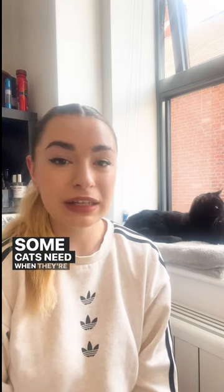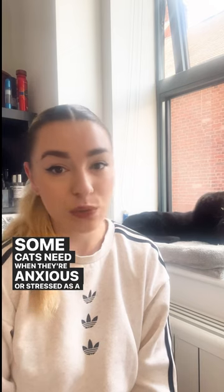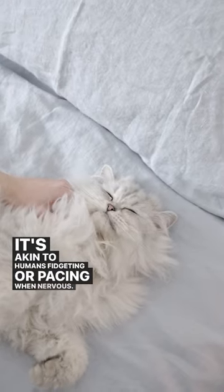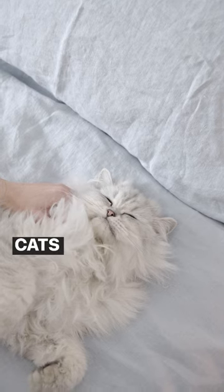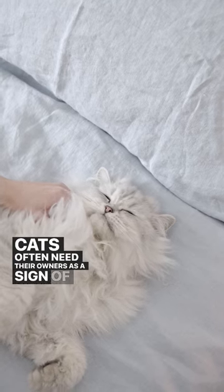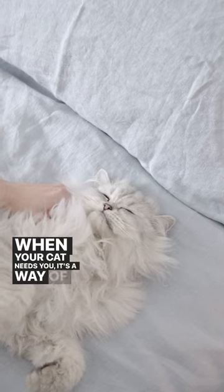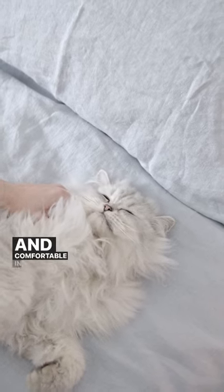Stress relief: some cats knead when they're anxious or stressed as a way to self-soothe — it's akin to humans fidgeting or pacing when nervous. Bonding: cats often knead their owners as a sign of affection and bonding. When your cat kneads you, it's a way of saying they feel safe and comfortable in your presence.